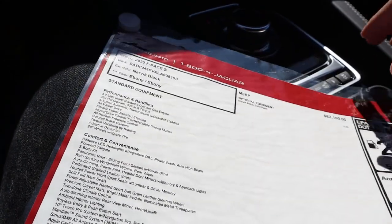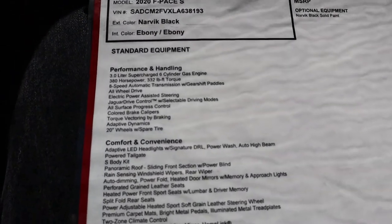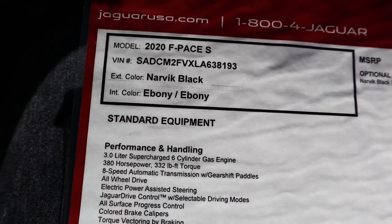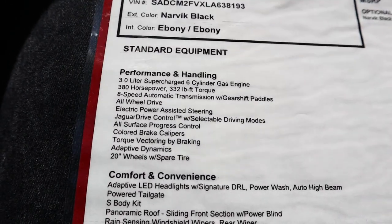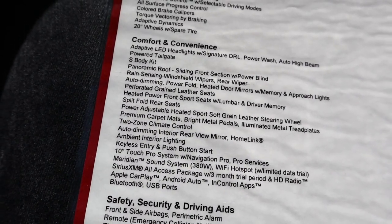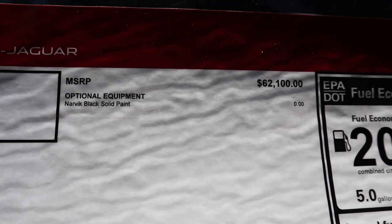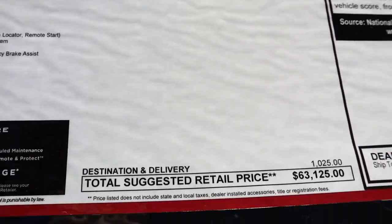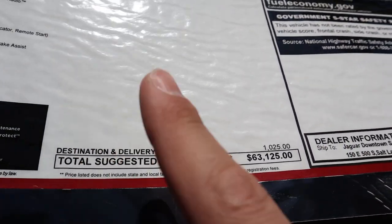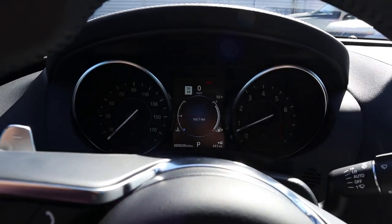I have to give quick props to Jaguar Land Rover here in Salt Lake for having the best window sticker setup ever — it's laminated, which is awesome. Here is the 2020 F-Pace in Ebony, with engine details, comfort and convenience features listed. You can pause the video to read through everything. The MSRP before optional equipment and the total MSRP after optional equipment are shown — really the only addition is the destination charge, which is standard for any new vehicle. With that said, let's take this F-Pace S out and see how it drives.